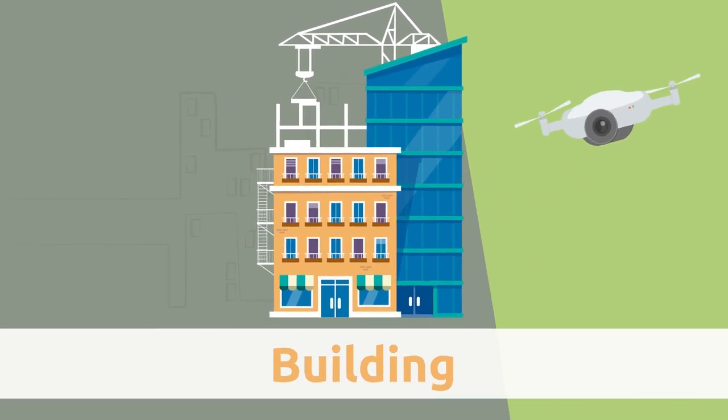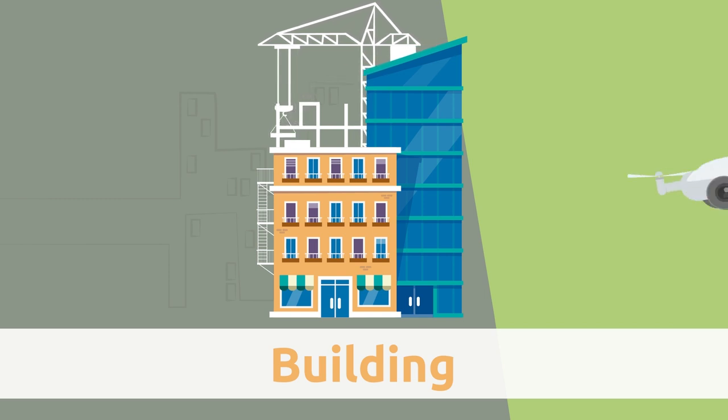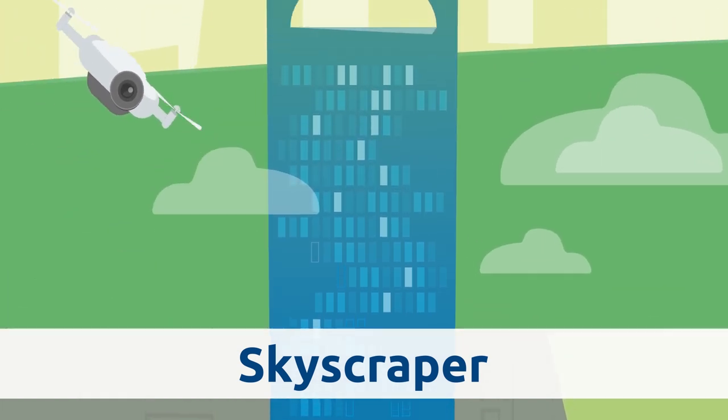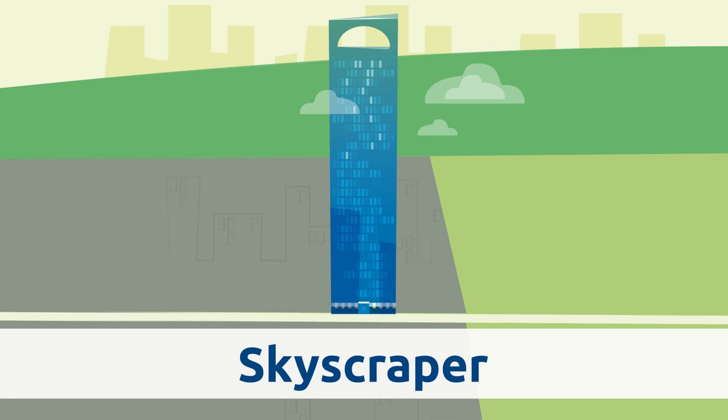Building. A building is a large structure that we use as a place to live or work. Skyscraper. Skyscrapers are ginormous buildings with many floors — you can find them in big cities.